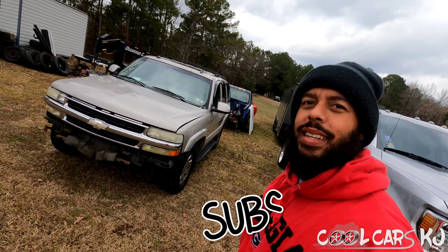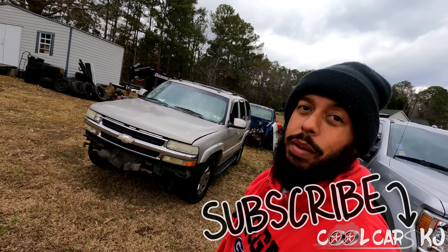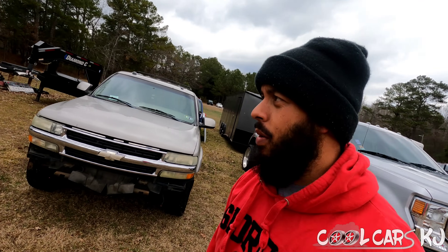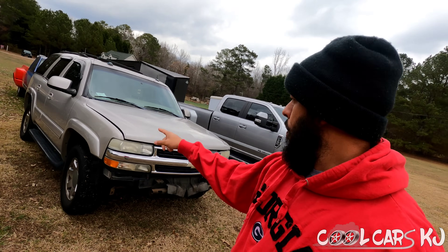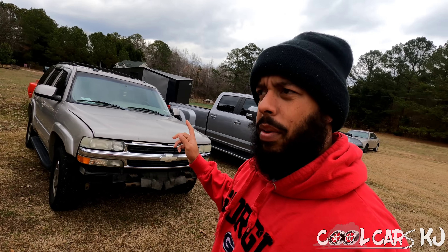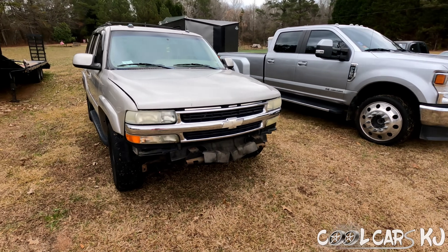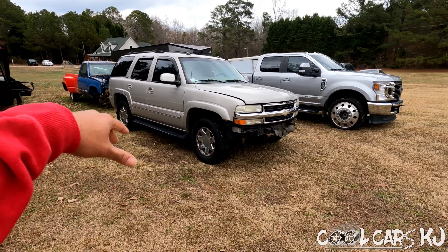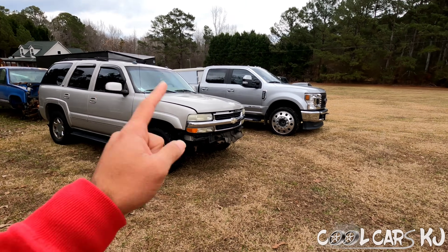We're back messing around with this Tahoe - there's money to be made tomorrow so I'm getting a head start today getting this stuff off. I got a guy coming by to get the hood, both fenders, the core support, and he wanted the mirrors too. I told him $350 for all that. To back up a little bit, I bought this truck for $400.